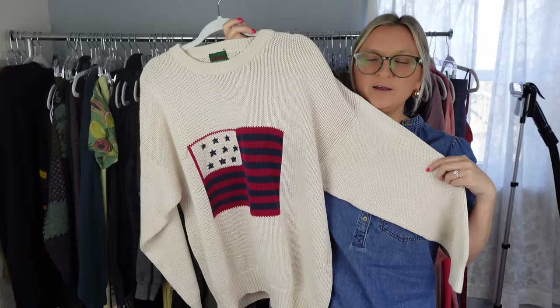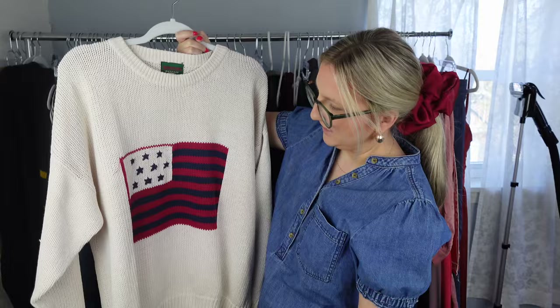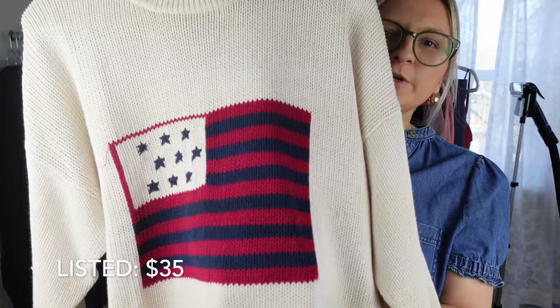This was a style-based pickup. I know that these American flag knit sweaters can do pretty well. This is vintage — the brand says American Outposts. The size tag is ripped out, but I'll just have to model it or take measurements. Super cute and it's in great condition.